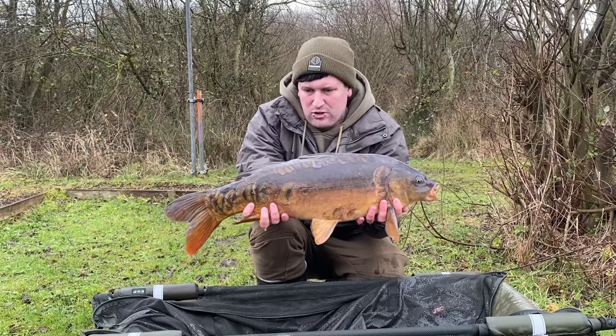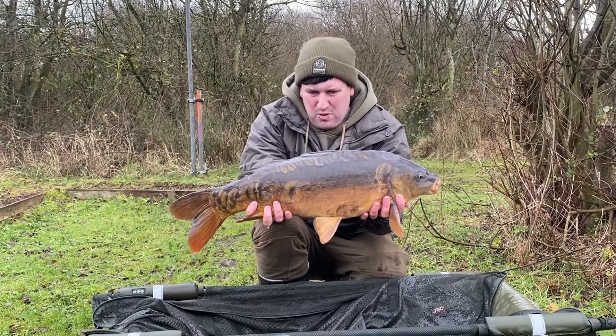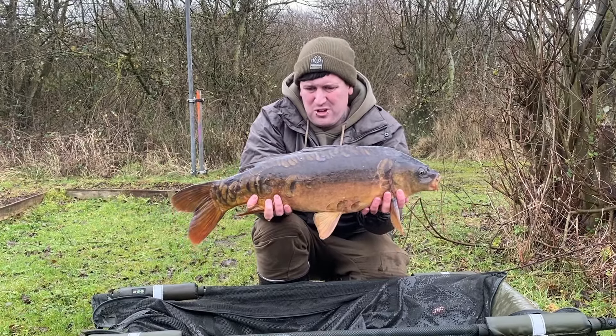Right guys, my right-hand rod's ripped off, producing this - probably 12-pound, 13-pound, give or take - lovely little scaly mirror.